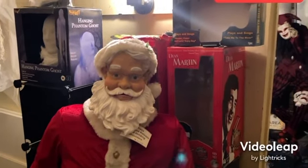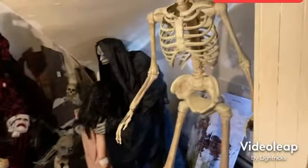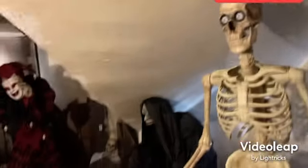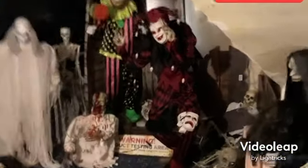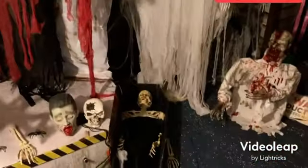Hey guys, TylerX71 here on Jimmy Master Animatronics again. I just wanted to show you what I've done with my attic. For those of you who aren't subscribed to my channel, TylerX71Animatronics, the link's in the description below. There's also some videos on my TikTok of it — I'll post a link to that in the description below as well.